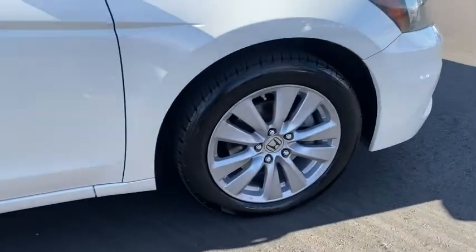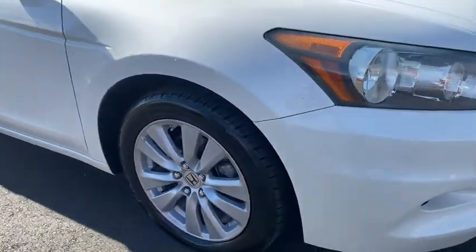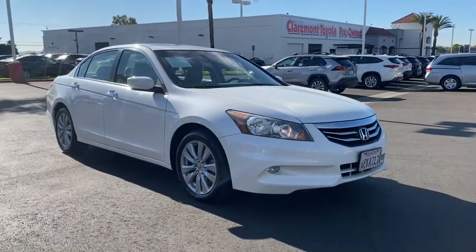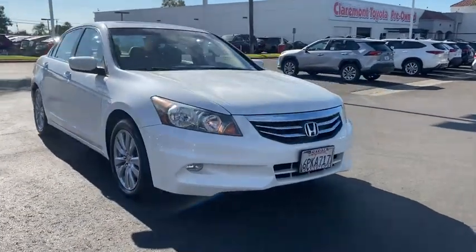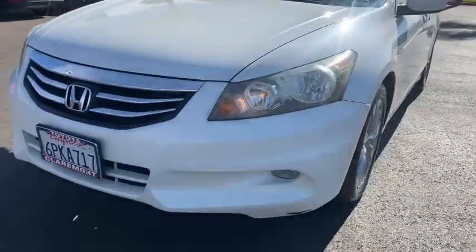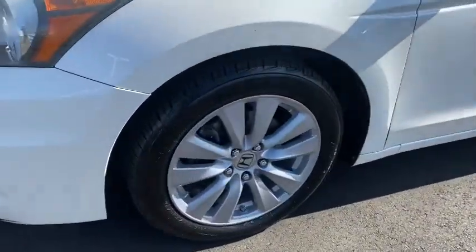These are just some of the great options this vehicle comes with: keyless entry, sunroof/moonroof, premium sound system, power passenger seat, fog lamps, heated mirrors, satellite radio, aluminum wheels, steering wheel audio controls, and heated front seats.